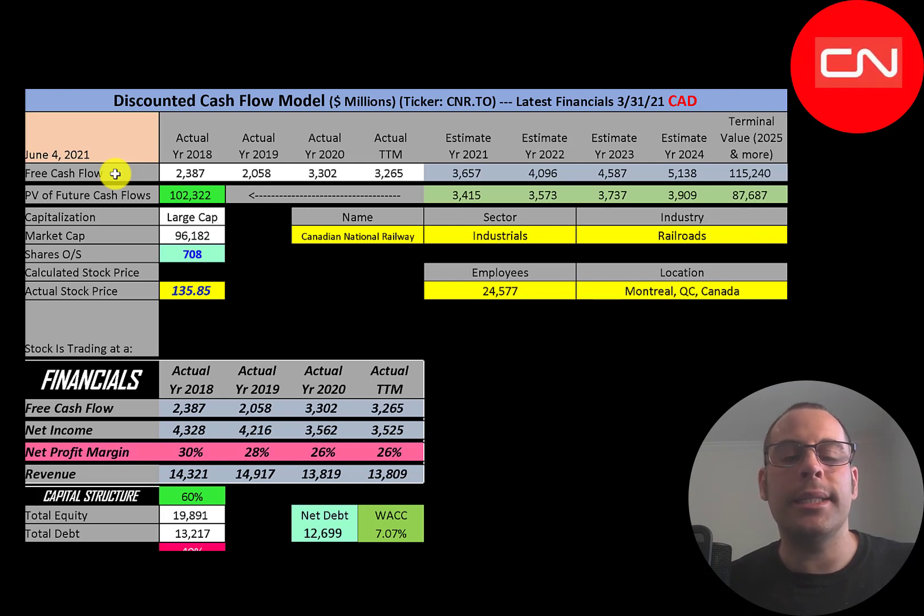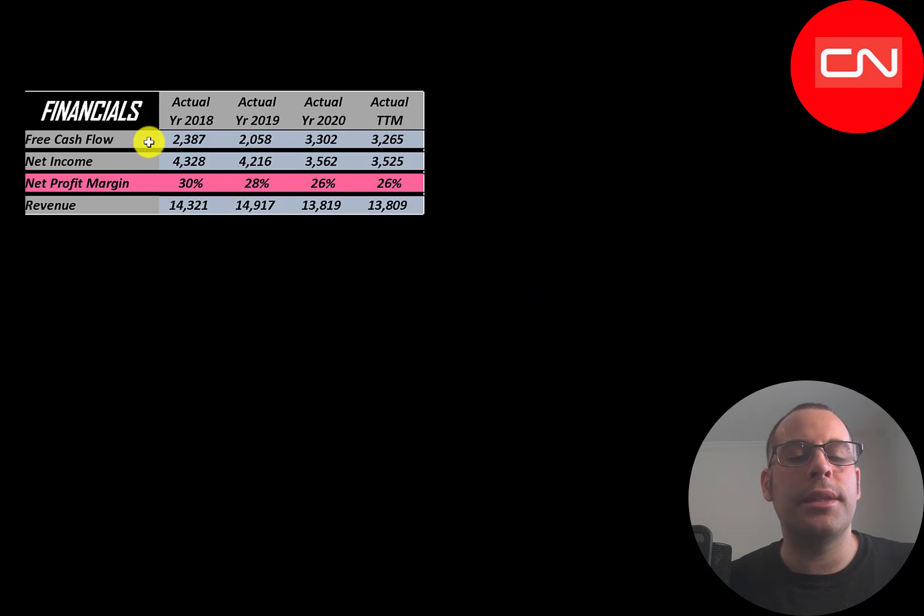We're looking at the ticker that trades on the TSX, so all numbers in this video are Canadian dollars. This is a large-cap company with a 96 billion dollar market cap, trading at $136 a share with 708 million shares outstanding. The way you value a company is to estimate free cash flows into the future and discount those numbers back to today's value. Free cash flow is cash flow from operations minus capital expenditures. They have a lot of free cash flow, from 2.4 billion up to 3.3 billion.